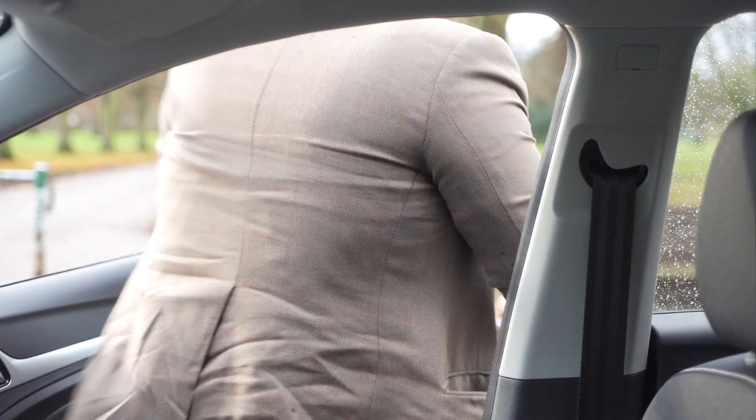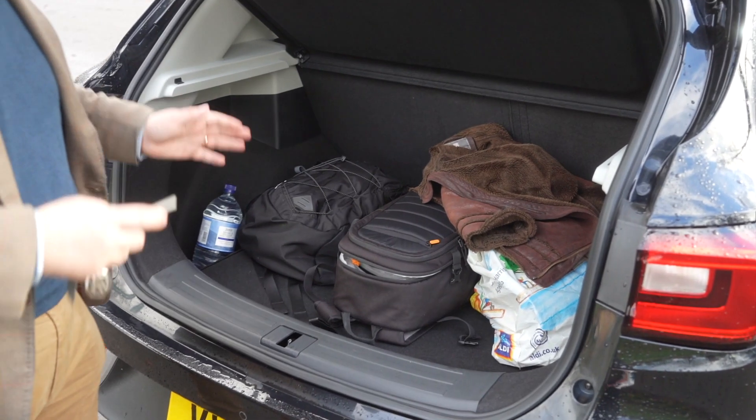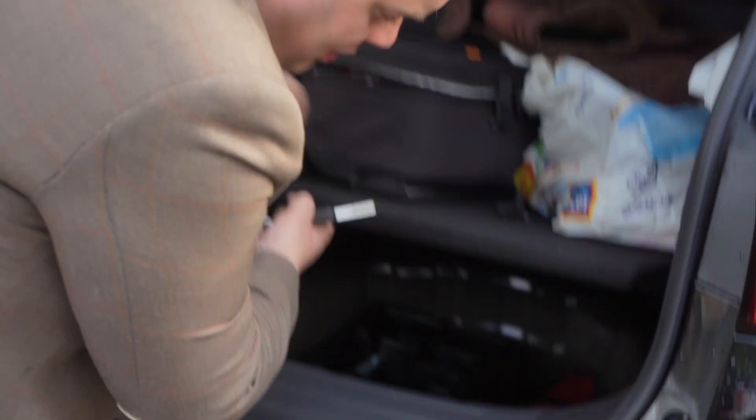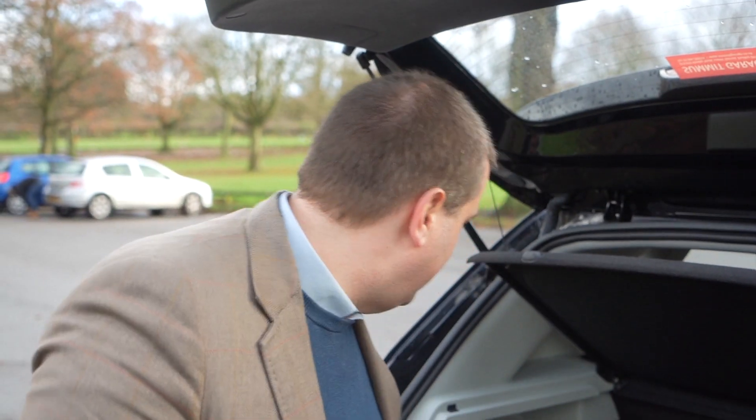I do prefer the ZS automatic to this one, but I wouldn't say this is bad — it just feels a little bit underpowered. Let's look at the ZS's more practical side and take a look in the boot. Coming around to the back of the MG ZS, we open the boot using the Octum badge, which is a very nice touch. Boot capacity is 448 litres with the floor lowered — the same as the ZS EV and ZS automatic. Today the boot floor is in the raised position for easier loading. Underneath there's a tyre repair kit, though a space-saver spare wheel is available as an option. Overall this is a very, very good practical boot and one of the ZS's best assets.